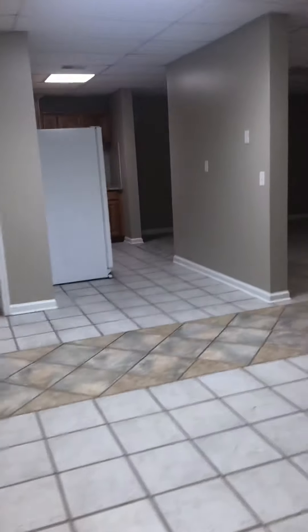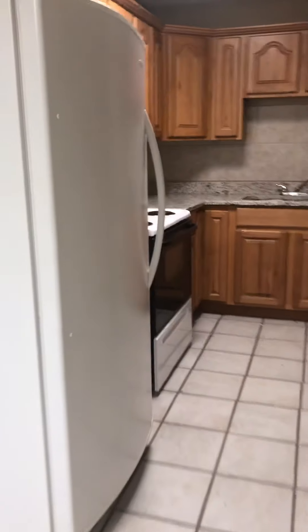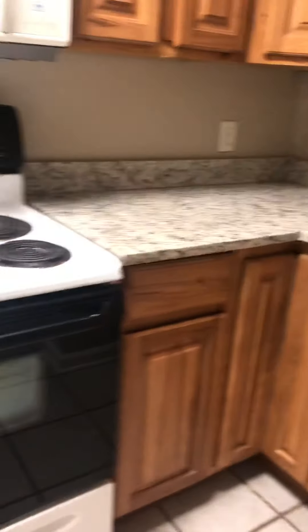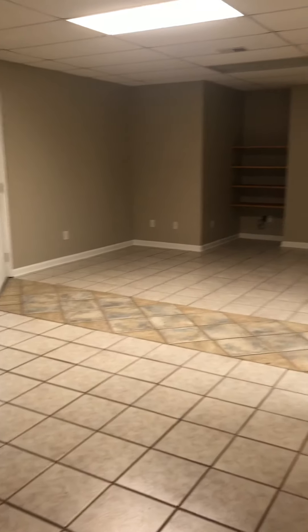Across the way is the bathroom, and there's a kitchenette with a refrigerator, stove, sink, granite counters, wood cabinets, and a microwave. To the right side of the kitchen behind me is what could potentially be used as a living room — all tile floors, a very large space, with drop ceiling and fluorescent lighting.